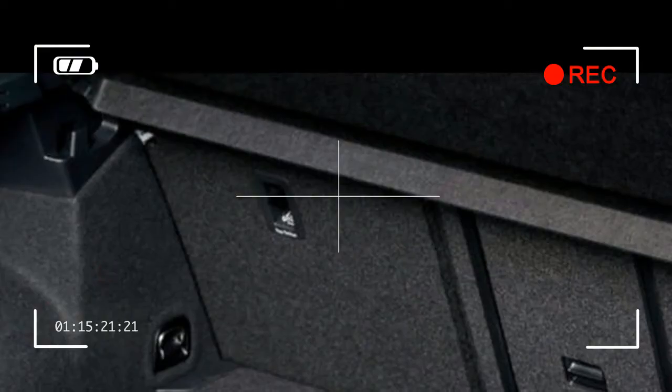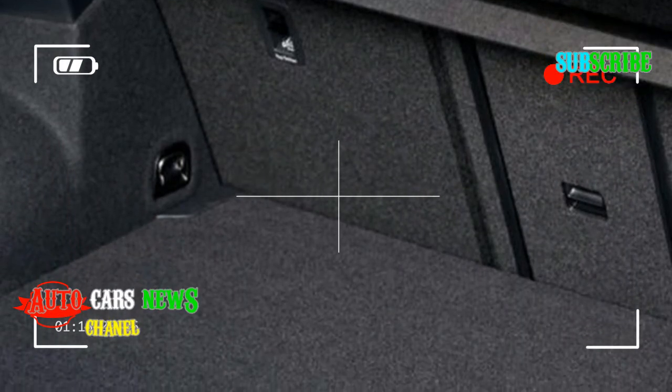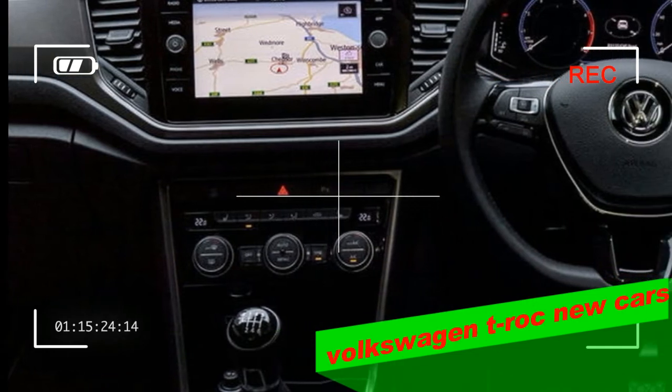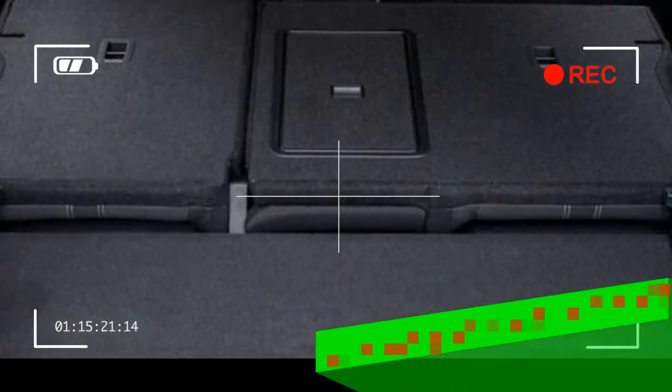There's no sat-nav in the SE trim, however. As standard, there's also no digital active information display in place of the dials, although our test car, pictured, had this option added.